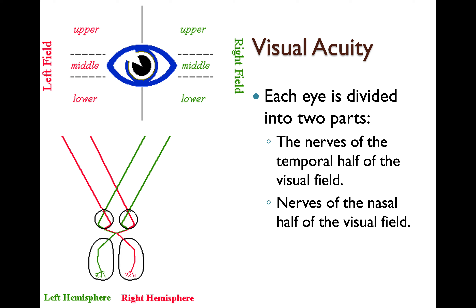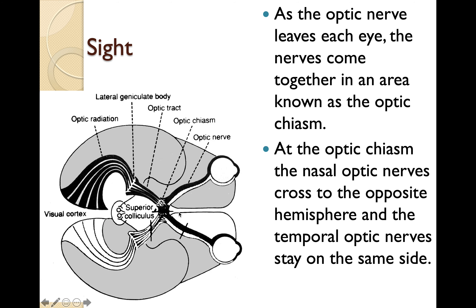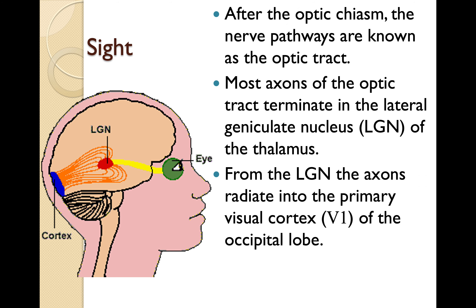Each eye is divided into two parts: the nerves of the temporal half of the visual field and the nerves of the nasal half. As the optic nerve leaves each eye, the nerves come together in an area known as the optic chiasm. At the optic chiasm, the nasal optic nerves cross to the opposite hemisphere and the temporal optic nerves stay on the same side. After the optic chiasm, the nerve pathways are known as the optic tract. Most axons of the optic tract terminate in the lateral geniculate nucleus (LGN) of the thalamus. From the LGN, the axons radiate into the primary visual cortex, V1, of the occipital lobe.